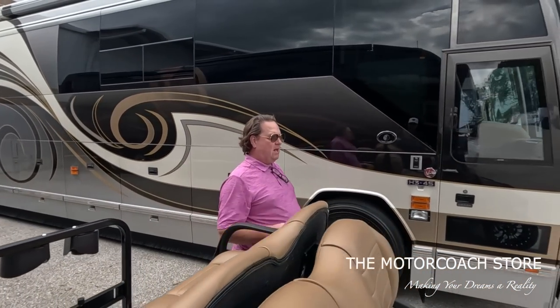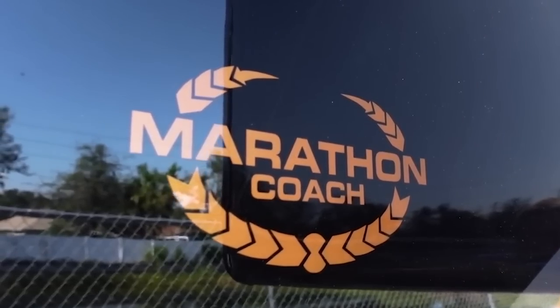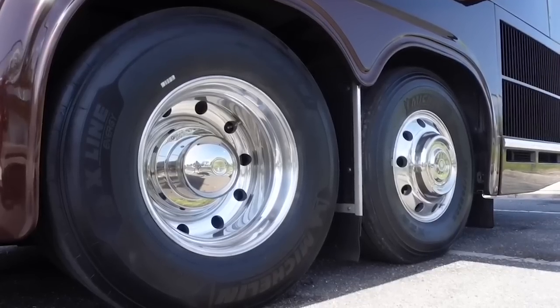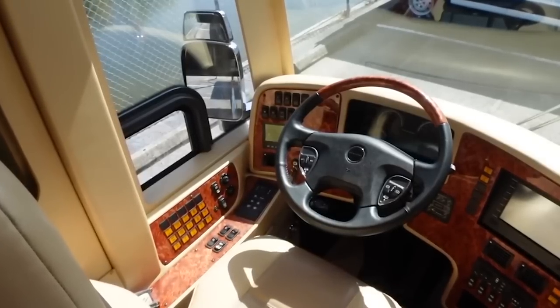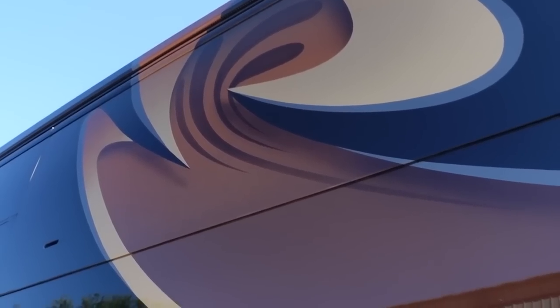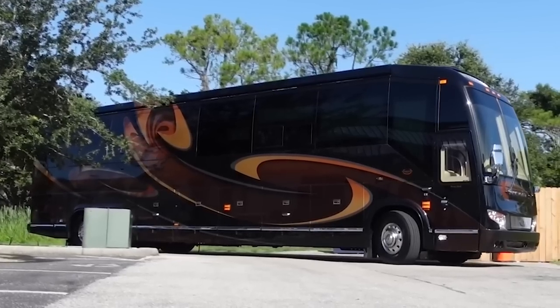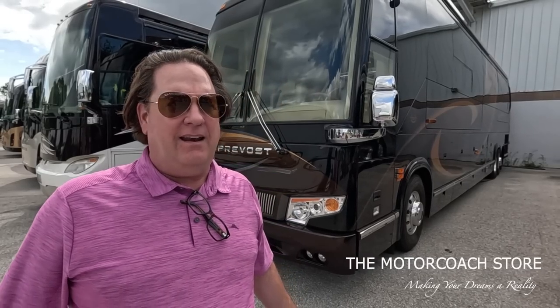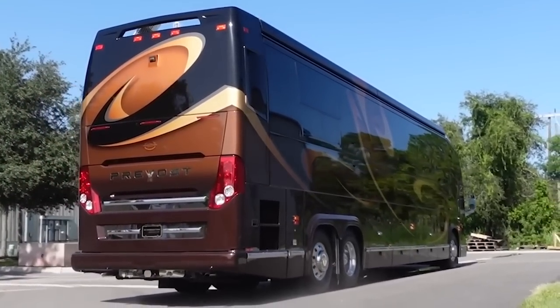Here's one that's really puzzling me. It's a 2015 Marathon H double slide with 74,000 miles for $1,222,222. Marathon's sold out for over two years. They have no pre-owned coaches to speak of. This is a buy. Priced right. Great looking coach. Bring me an offer. I've got a lot of inventory, I wanna do some deals.